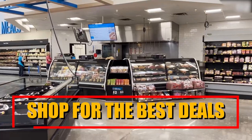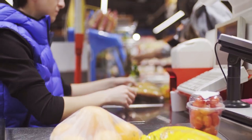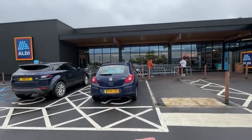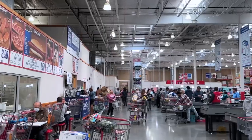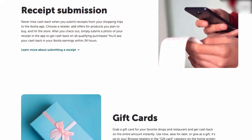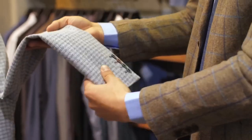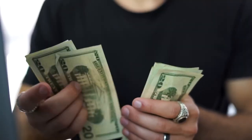Shop for the best deals. When making a purchase, it's important not to hastily buy something just because it's on sale. Take the time to explore various retailers and compare prices. Visit different stores or browse online platforms to find the best deals available. By conducting thorough research, you can ensure you're getting the most value for your money.